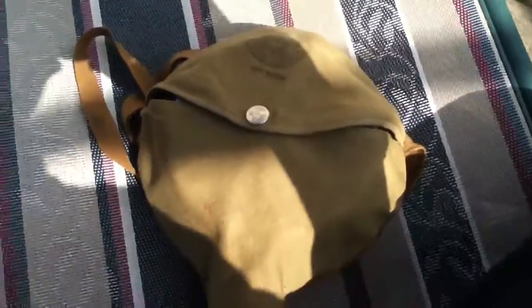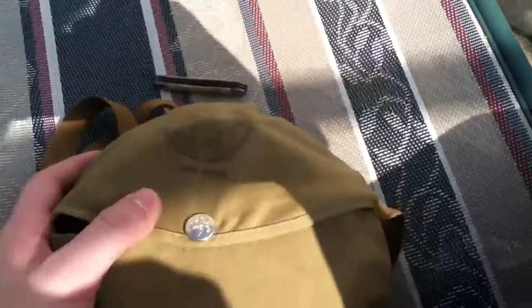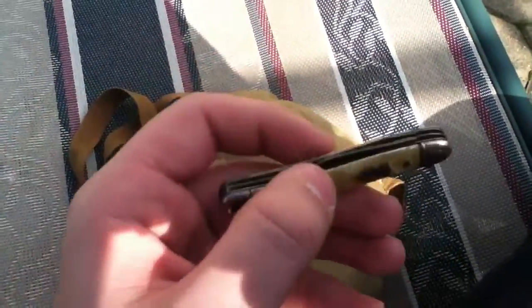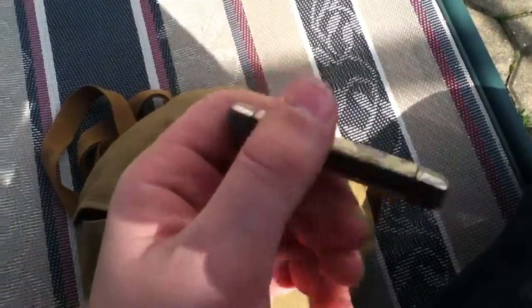Hey guys, I have some stuff that I picked up at a flea market today. I just wanted to show you guys. So first I've got this little Case style knife. I think this is the toothpick kind.